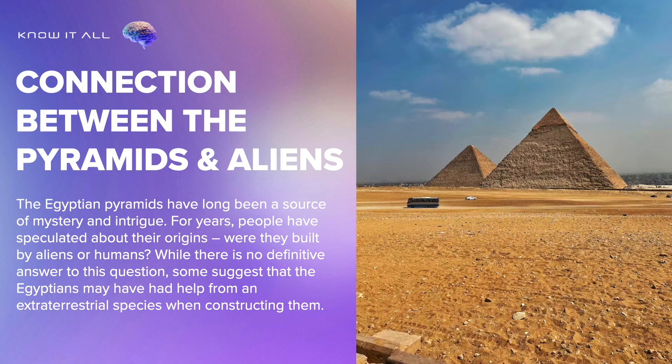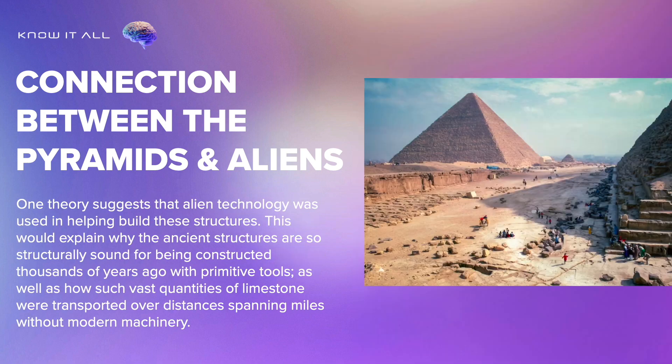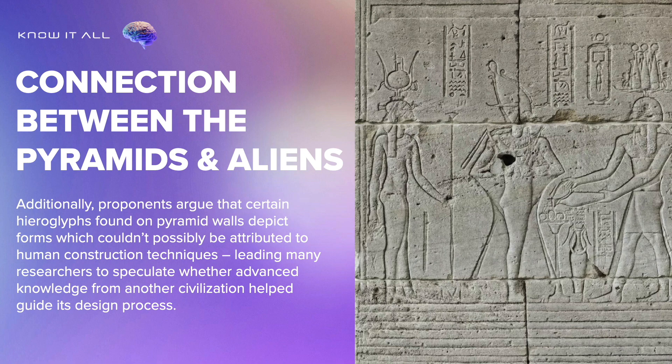The Egyptian pyramids have long been a source of mystery and intrigue. For years, people have speculated about their origins — were they built by aliens or humans? Some suggest that the Egyptians may have had help from an extraterrestrial species when constructing them. One theory suggests that alien technology was used in helping build these structures, which would explain why the ancient structures are so structurally sound for being constructed thousands of years ago with primitive tools, as well as how such vast quantities of limestone were transported over distances spanning miles without modern machinery. Additionally, proponents argue that certain hieroglyphs found on pyramid walls depict forms which couldn't possibly be attributed to human construction techniques, leading many researchers to speculate whether advanced knowledge from another civilization helped guide its design process.